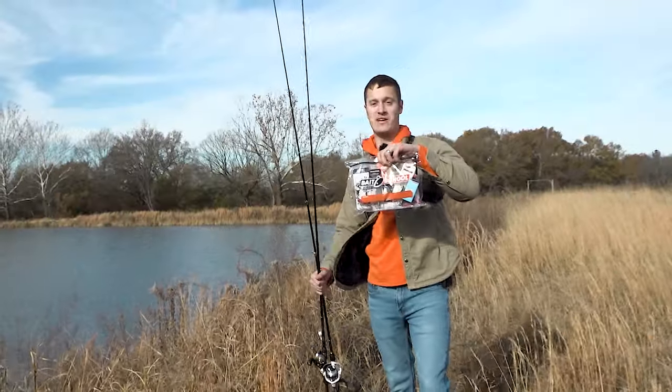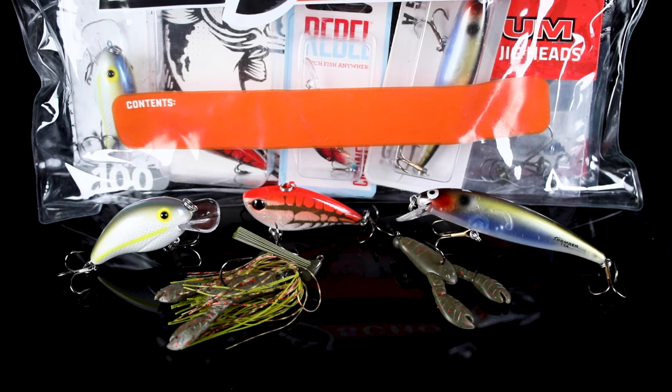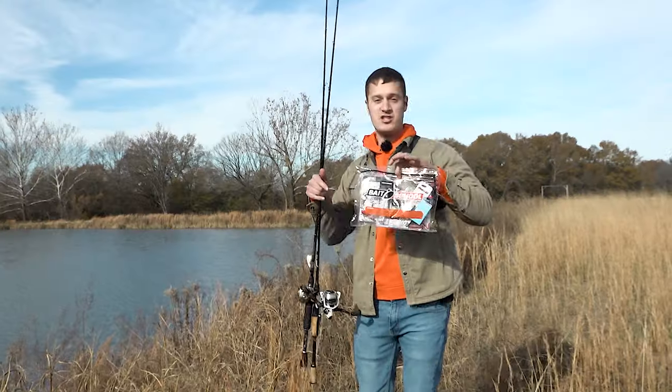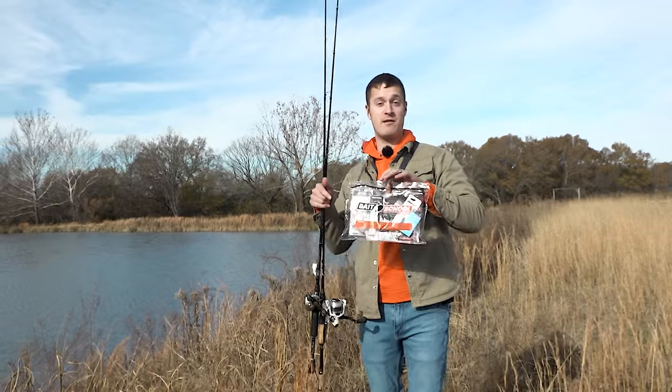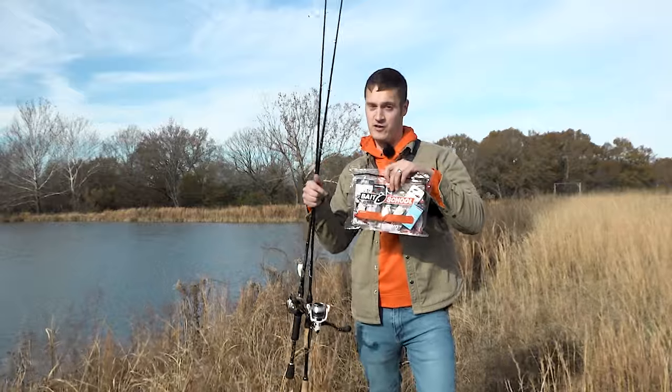It's time for a new Banking Creek Tackle Kit — the January 2024 edition. It's got all the lures you need for fishing this awesome time of year. January is one of the best times to catch the biggest bass of the year. We're out on location and we're going to show you where to use each bait in the bag and how to fish them.